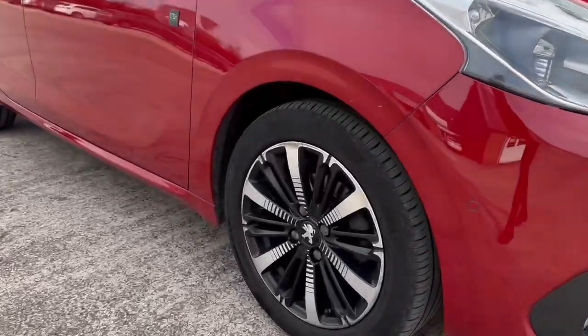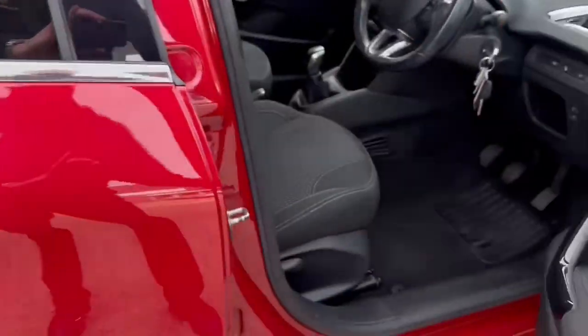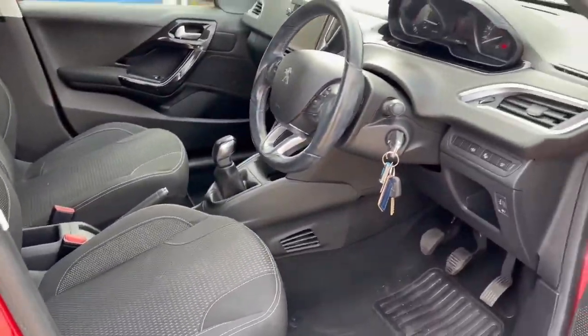This particular model sits on these gorgeous 16-inch alloy wheels which do come with the diamond cut finish. And as we move inside the vehicle we can see the stunning dashboard on display alongside some gloss black interior detailing and the front seats which provide for an incredibly comfortable journey for both driver and passenger.